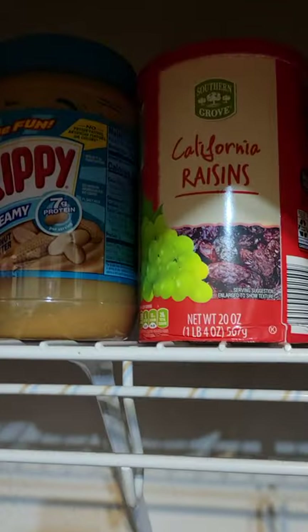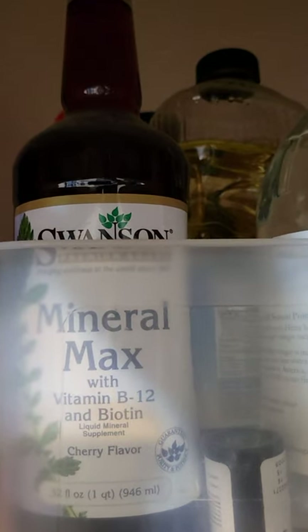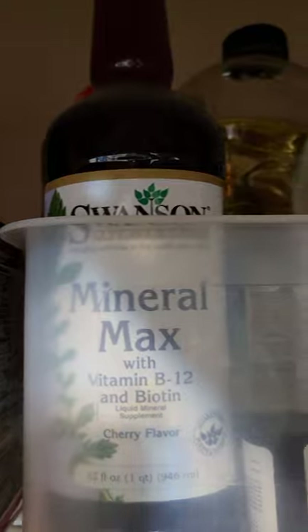Of course my raisins and peanut butter. I know it looks a mess — I'm totally getting things under control. I'm kind of sharing this space; it's my bedroom but the kids have a bunch of stuff up in here. The Mineral Max — buy that stuff up now. It's got a lot of B12 and biotin. I've got some oils and vinegars up here too.